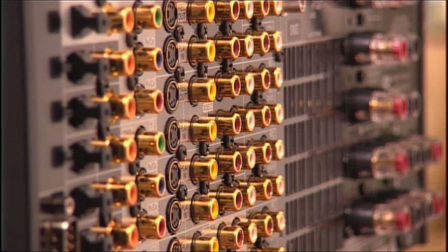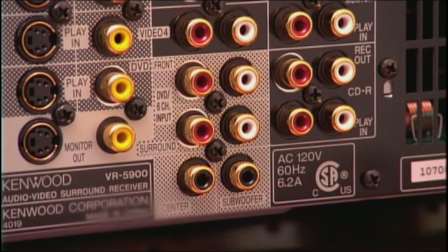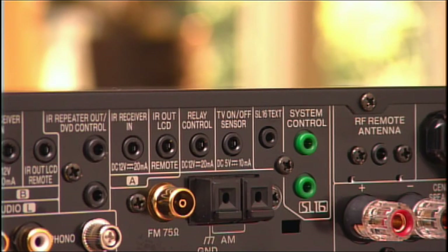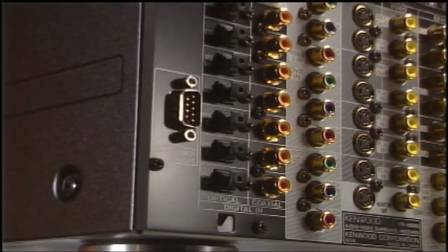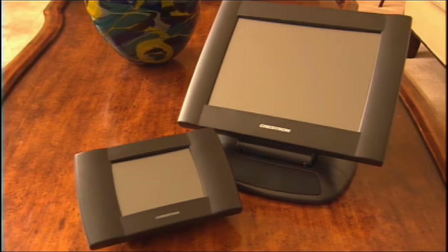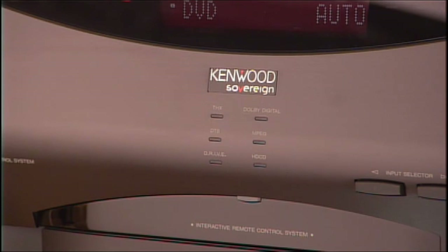Kenwood Sovereign receivers also come with a large selection of other connections that make even the most complex system a possibility: six-channel analog input for DVD audio, eight-channel pre-outs for add-on external amplifiers, dual-zone capability, IR input and output control ports, and 12-volt relays to control projection screens. Finally, every Kenwood Sovereign receiver comes with an RS-232 connection that allows for easy connection to the Kenwood Sovereign Entree, as well as third-party system controllers. All of these options combine to make Kenwood Sovereign receivers some of the most flexible ever built.